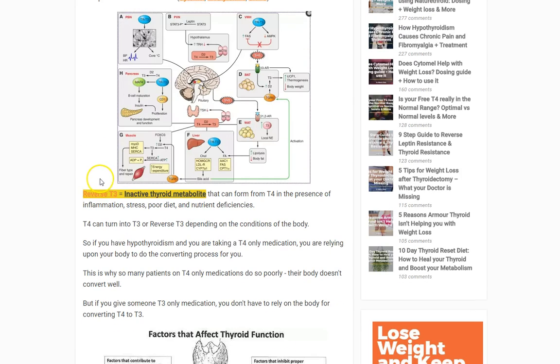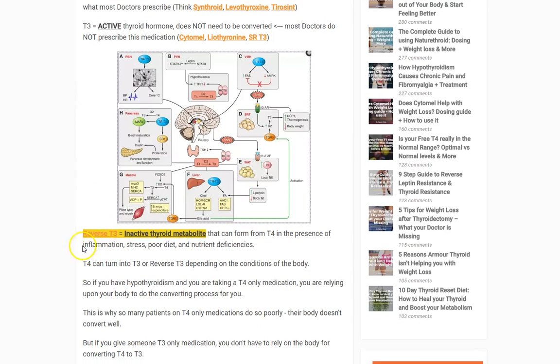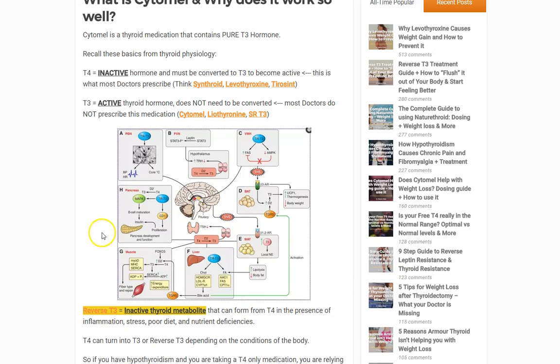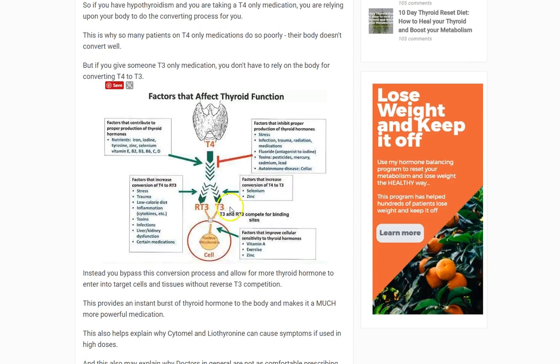It's also worth pointing out one other very important thyroid metabolite: reverse T3. T4 can be converted to T3, which we want, or to reverse T3, which we don't want. Under certain circumstances, various factors can increase reverse T3 and decrease T3. Those things include stress, trauma, low calorie diets, inflammation, toxins like endocrine disruptors, and certain medications.